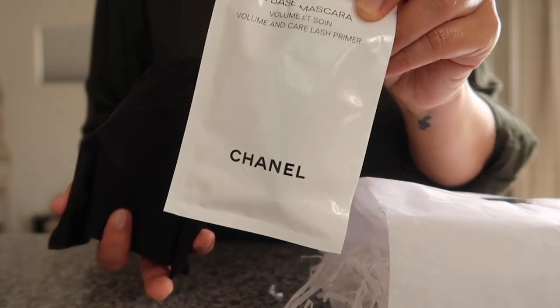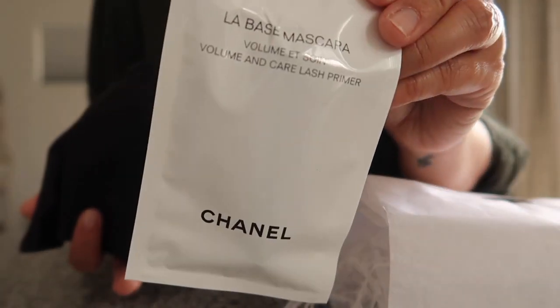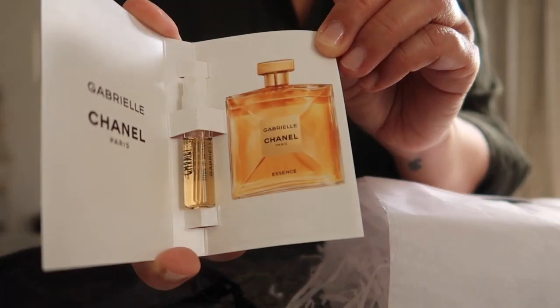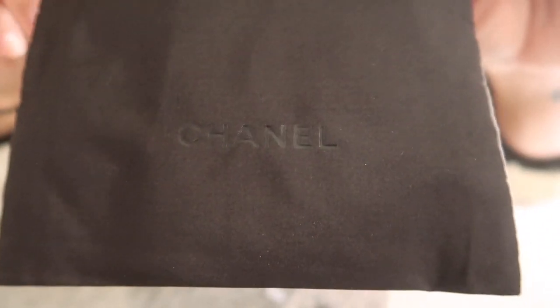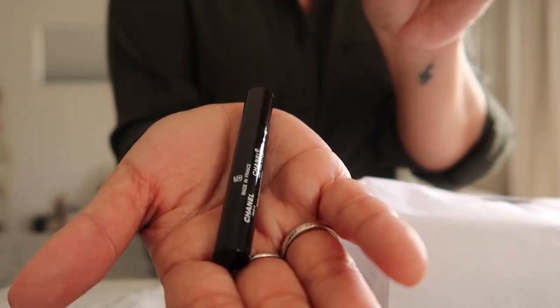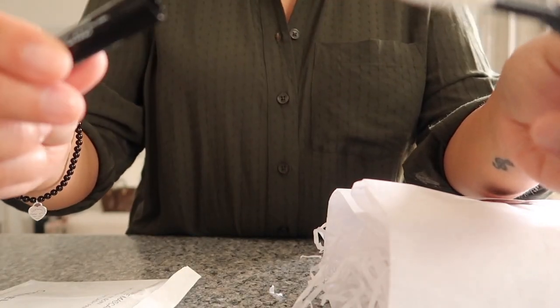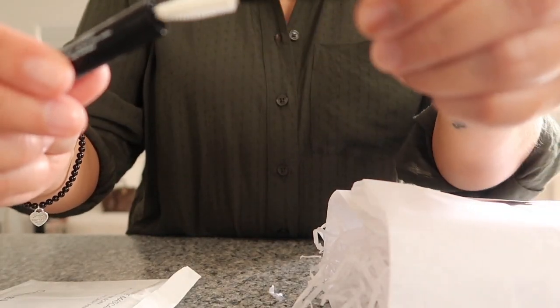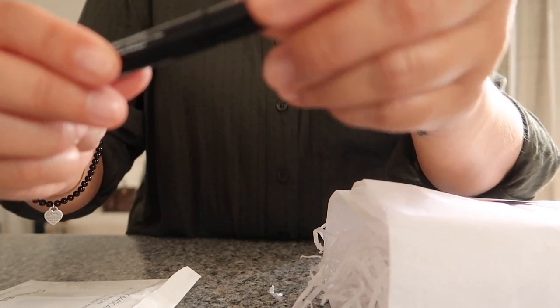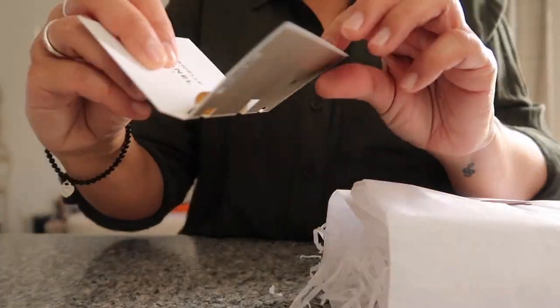What's in here? Maybe it's my samples — it is my samples! I got this sample. I don't even remember what I chose. There's mascara, perfume... oh it's a mascara base — hello! It's a pretty good size sample too. The tissue has Chanel all over it.